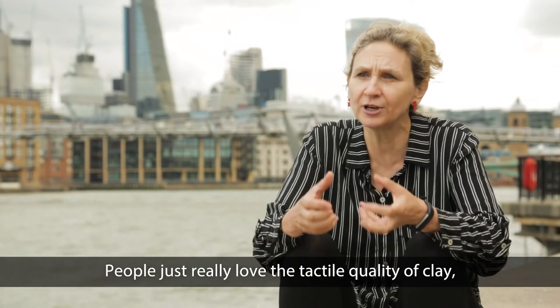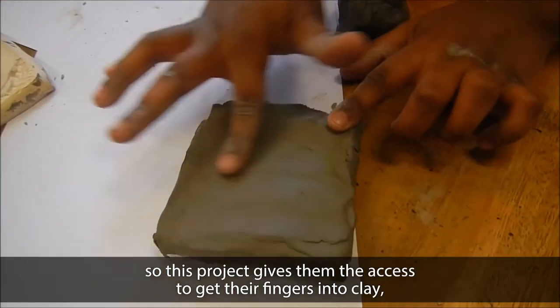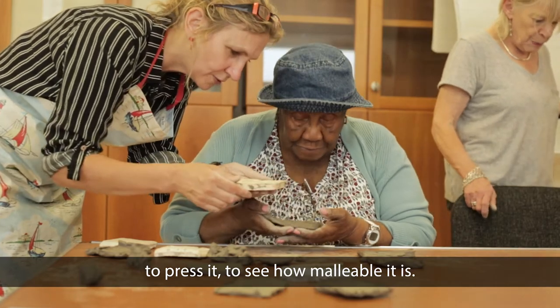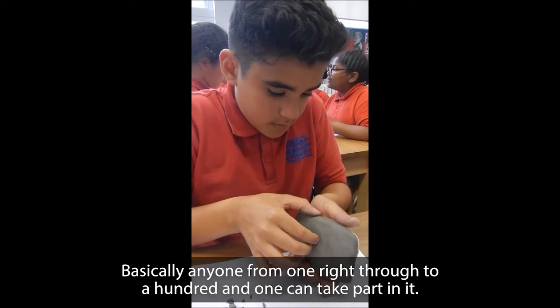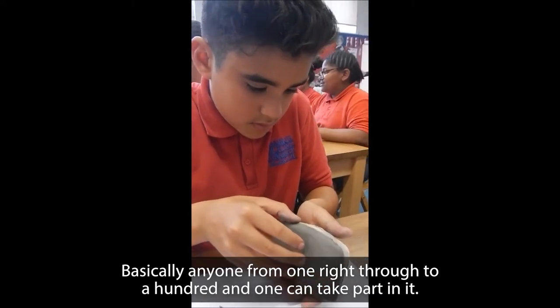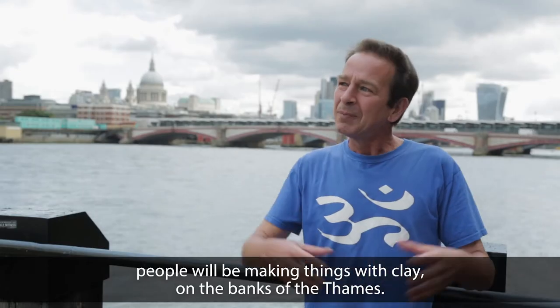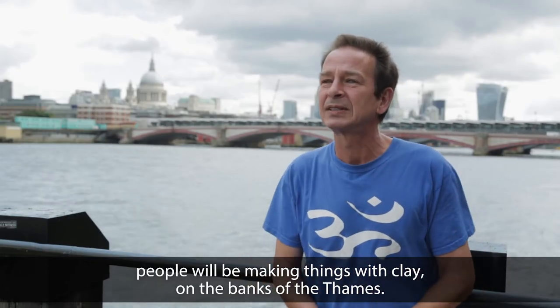People just really love the tactile quality of clay. So this project gives them the access to get their fingers into clay, to press it, to see how malleable it is. Basically anyone from sort of one right through to a hundred and one can take part in it. So for the first time in a very long time, people will be making things with clay on the banks of the Thames.